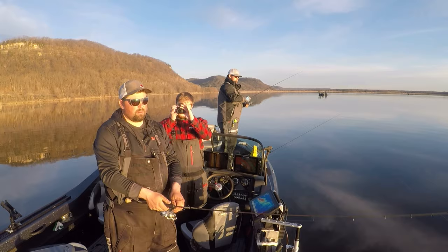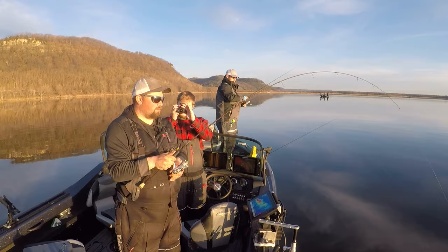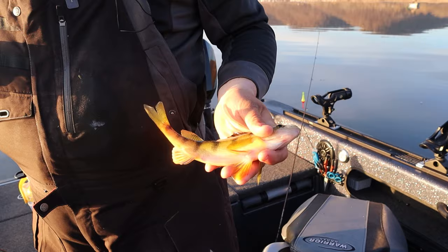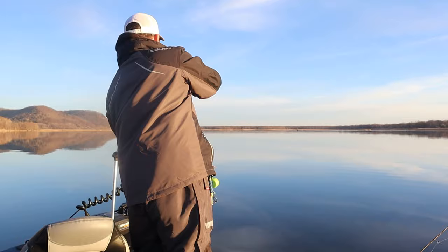Very important to always match your sinker size on your drop shot to the kind of current you're dealing with. In here it's none, so we run super light. If you're too heavy, it nails that bait down too much — you want it to really just look natural in the water. Just a little guy. Nice little male. Let him go to do his thing.